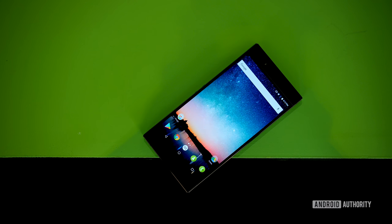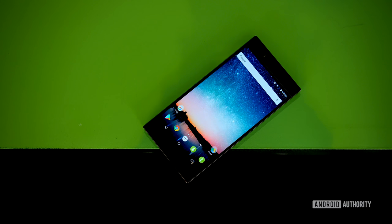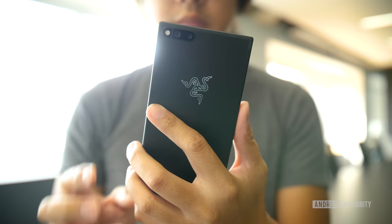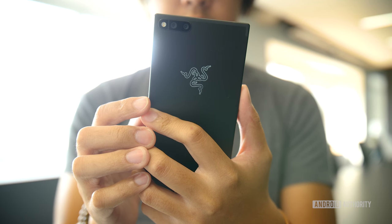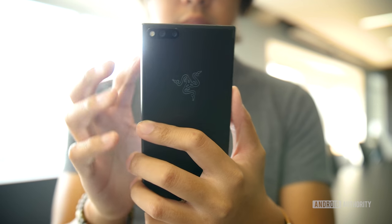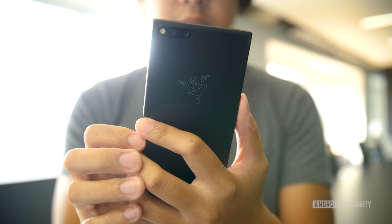This is the Razer phone. Razer really wants to position this phone as a phone for gamers, and that's an important distinction to make because this is not necessarily a gaming phone. This is a phone made for the type of person that wants the best possible specifications in a device that can pretty much do anything. And so far, this phone seems like an absolute beast — and that's no exaggeration.